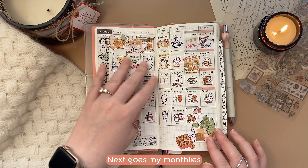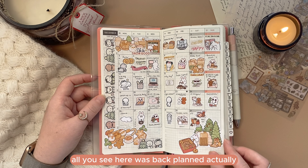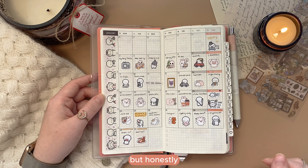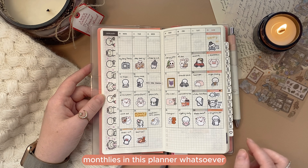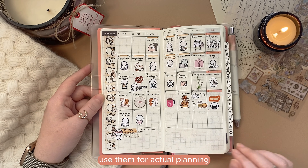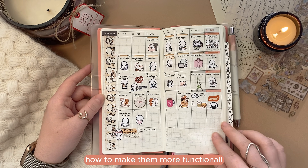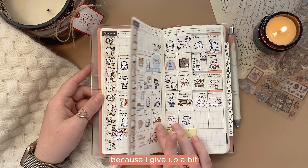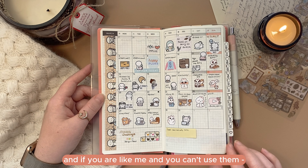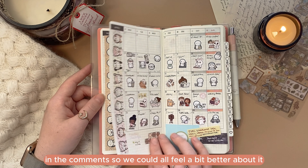Next, here are my monthlies, and I was very bad at keeping up with them. All you see here was back-planned. I used it as a one-sticker-a-day type of spread and I like how it looks, but honestly I think I could live without monthlies in this planner whatsoever — they are so tiny and I couldn't figure out how to use them for actual planning. If you use them successfully, I would love to hear your tips! And if you're like me and can't use monthlies, leave me a secret high-five emoji in the comments so we can all feel a bit better about it.